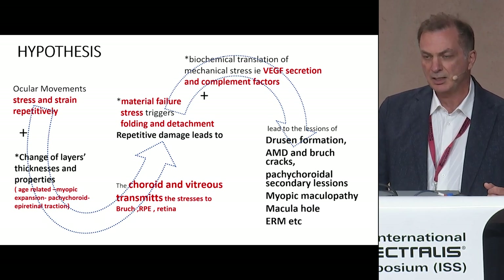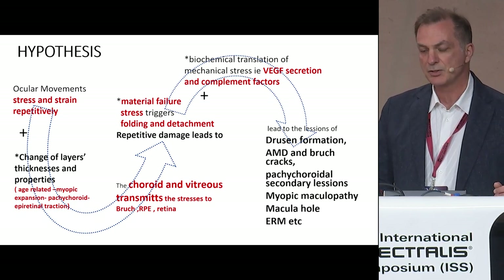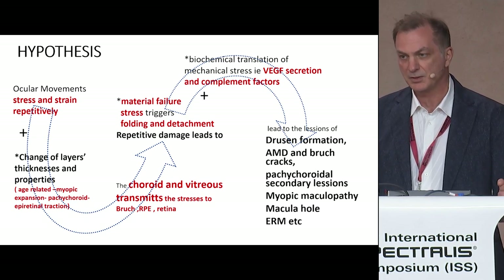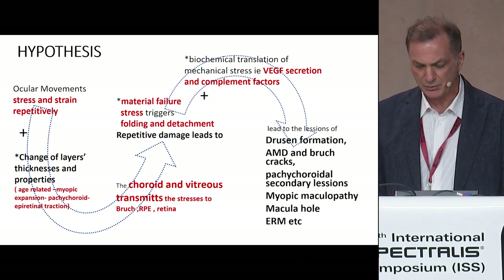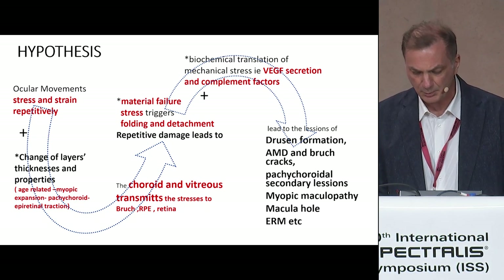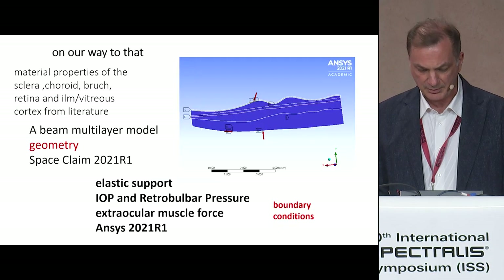Detachment and treatment, in conjunction with the fact that mechanical stimulation of pigment epithelium triggers VEGF secretion, may represent a common pathway to explore drusen formation, AMD, Bruch's membrane cracks, pachychoroidal secondary lesions, myopic maculopathy, macular hole, and epiretinal membranes, among others.